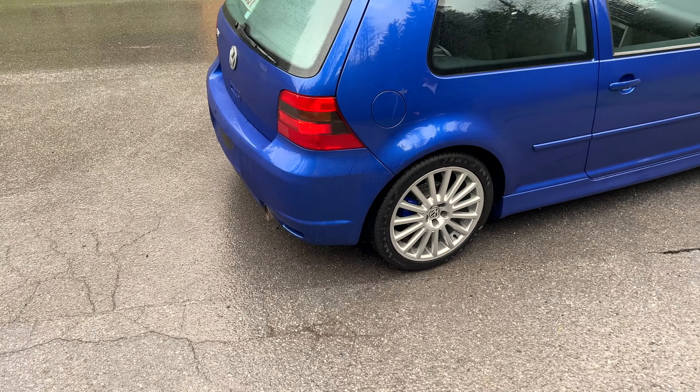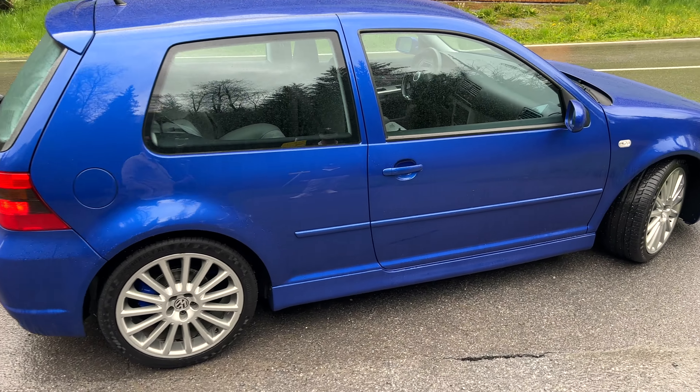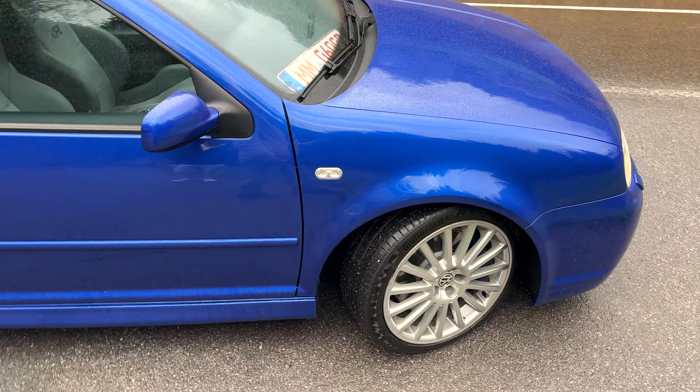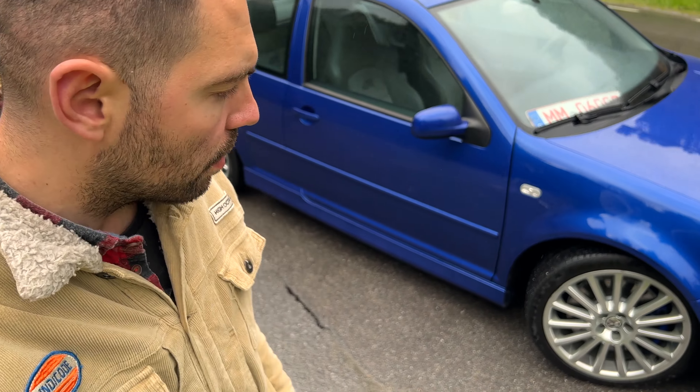We are going to do a little round in the beautiful Golf 4 R32 — in the beautiful blue, as it is. As a three-door and of course as a manual. Completely original. And he is already sold.